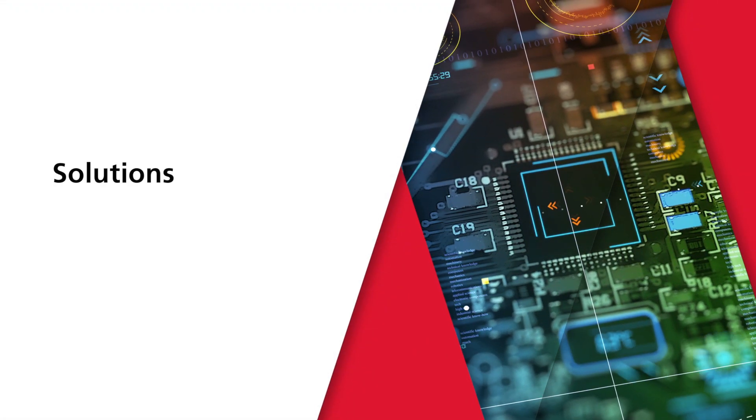Typical SSD controller development cycles are long and Cadence helped us by providing Palladium and Protium platforms. This enabled us to validate silicon at a system level and also develop our product firmware on these platforms well ahead of silicon tape out.